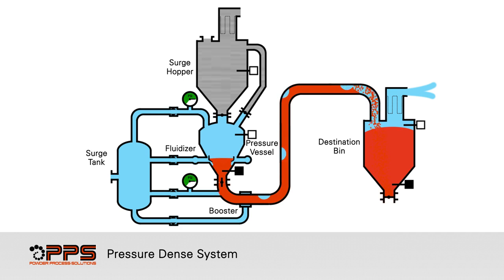During purging, the product is moving in a dilute phase manner. This cycle may need to be repeated to completely purge the system empty. When the purge cycle is completed, the inlet and discharge valves and air control valves are closed. The vent valve is open to equalize the system.